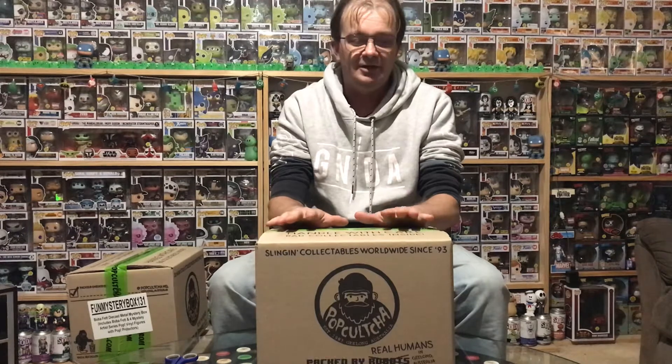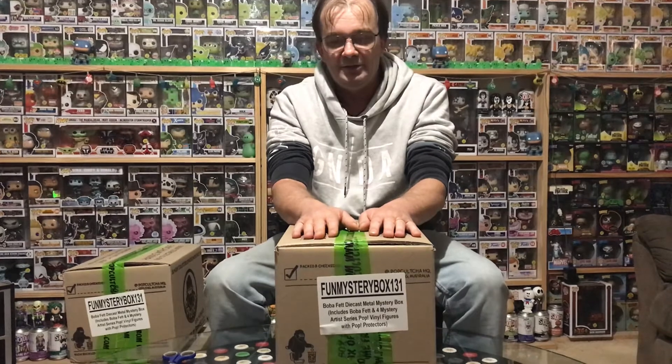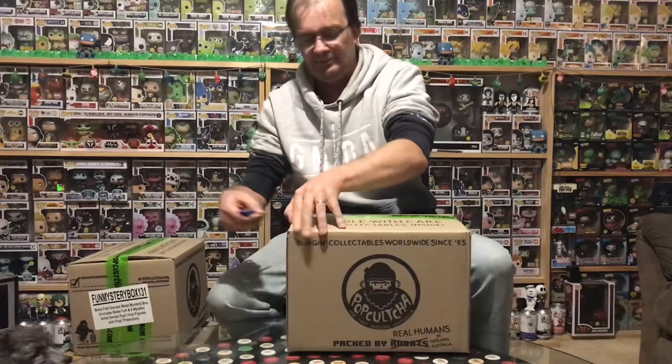G'day everyone, today we've got some goodies from Pop Culture - these are the mystery boxes with the Boba Fett diecast in it, with the chance of a chase. These are a little different to what you guys in America have got. These actually have the chance of a chase and/or a signed figure. There were several of these signed at Supanova in Queensland a couple of weeks ago, and they've been randomly put into the mystery boxes.